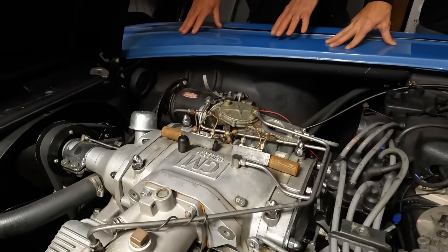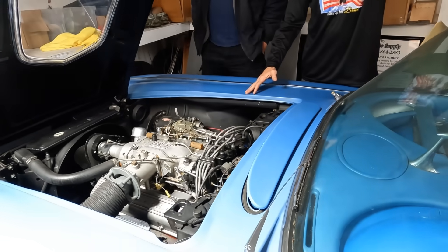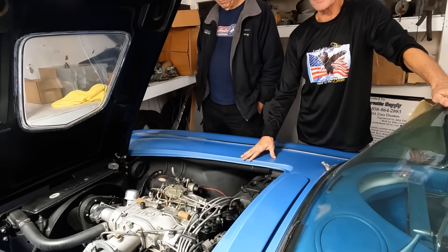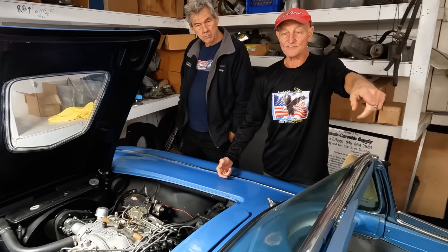Yeah, it's a historical artifact — a secret project GM did that nobody knew they were even doing. It was a secret R&D project. The only reason it ever came out was because one of the engineers, John Camden, published these photographs.